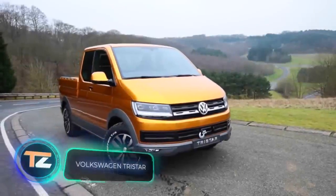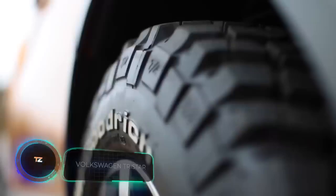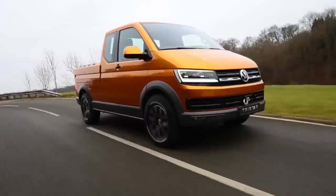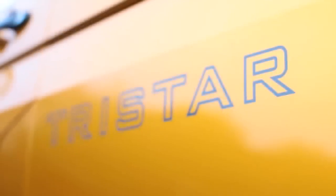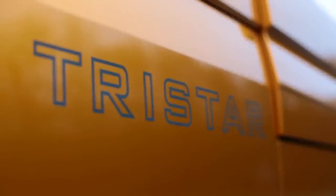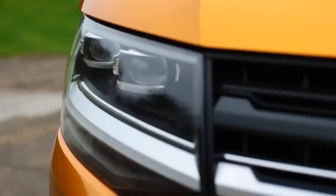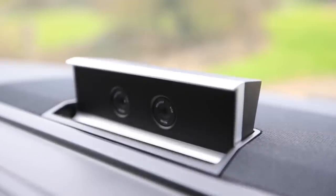Volkswagen engineers unveiled the concept pickup truck Tri-Star back in 2014. The main idea is versatility — with this vehicle you can go to the woods for firewood, haul cargo, or take a trip with friends. The Tri-Star was built on the Volkswagen T5 van, and one of the most interesting features is the dual cargo platform with a retractable section under the truck bed.